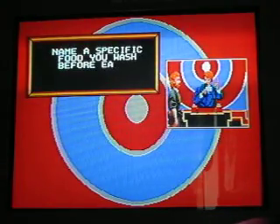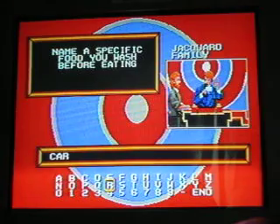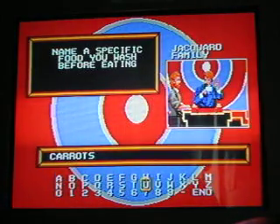Here comes the $5,000 question. Name a specific food you wash before eating. I'll say one of my favorite vegetables — carrots. Is that number one for $5,000? No. That's okay, $10,000 ain't bad.